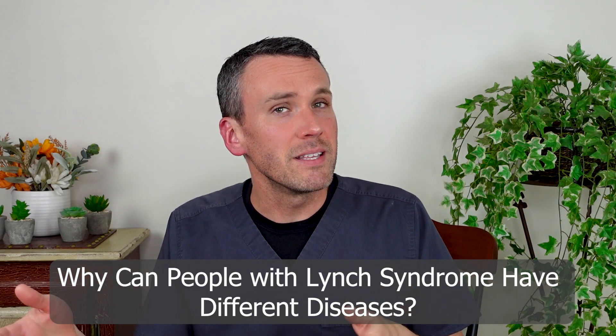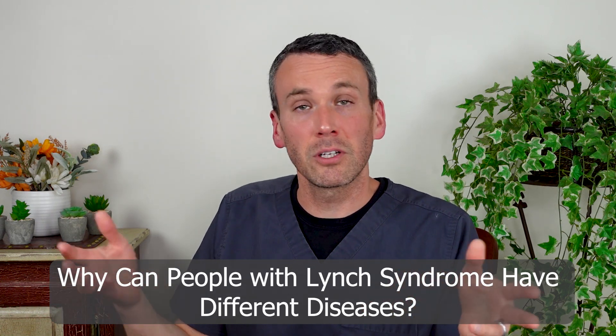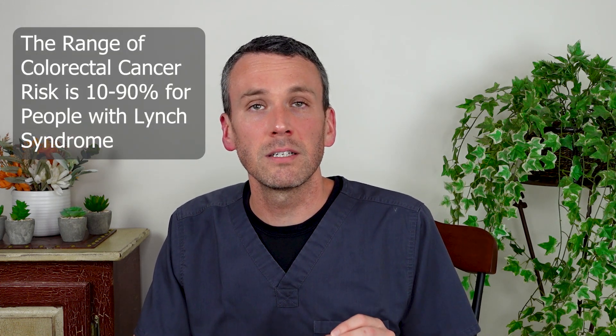A confusing aspect of genetic diseases is that two people can have the same condition and yet have vastly different clinical courses. It would seem that if two people had the exact same gene, then we should be able to predict their clinical course with great precision. Yet that's not the case. Two people with Lynch syndrome can have vastly different risks for developing colorectal cancer, with estimates varying from 10% to 90%. Why is that?